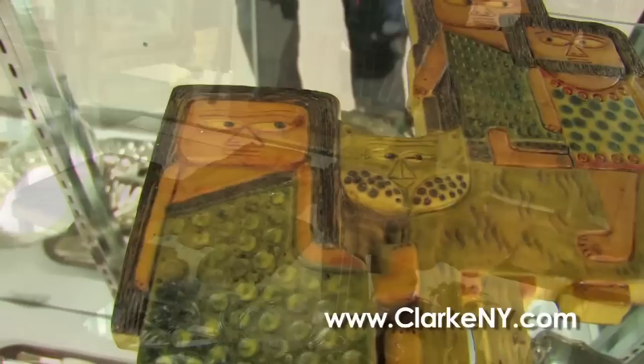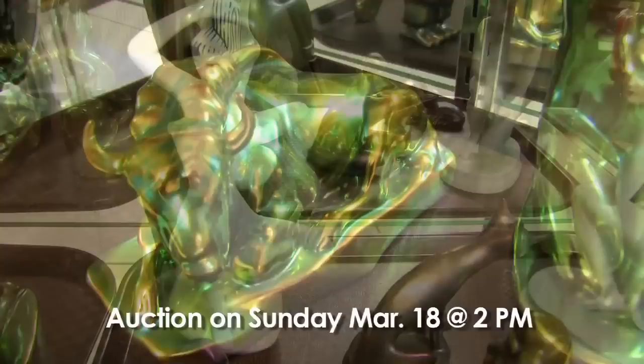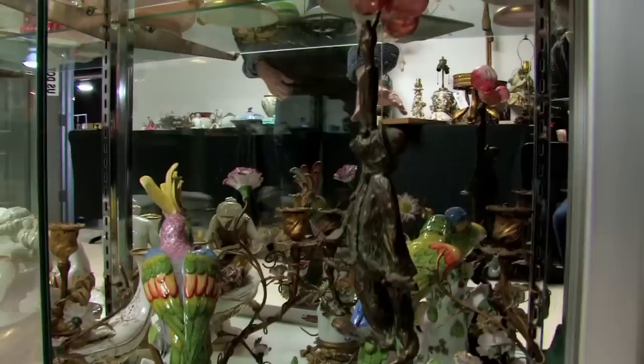We have some mid-century porcelain here — very strange. We like the funky as well as the valuable. These are by an artist called Lipschutz — bronze patinated figures. We have a nice bronze and marble clock. Moving right along, we have a naval sword. This stuff here is Hungarian — it's called Zsolnay. These are opaline glass urns with portraits on them, and here we have a KPM style porcelain plaque.